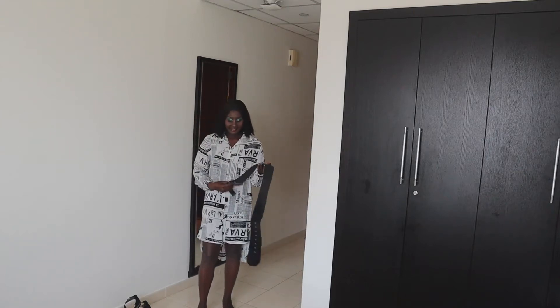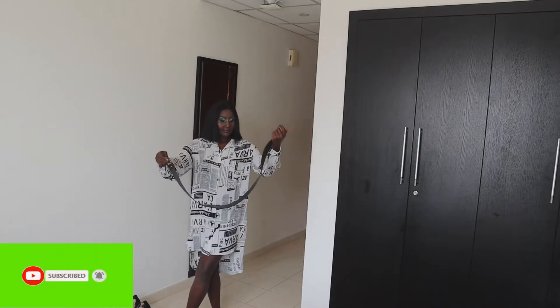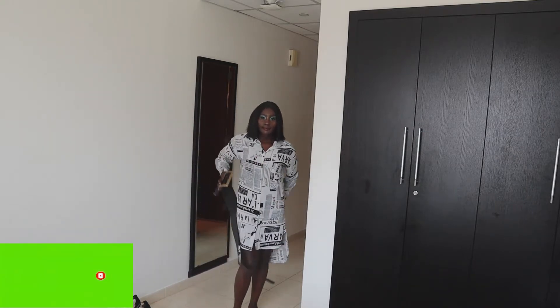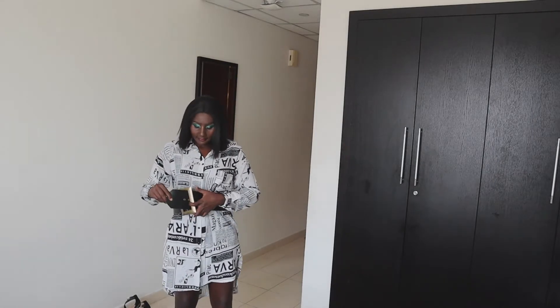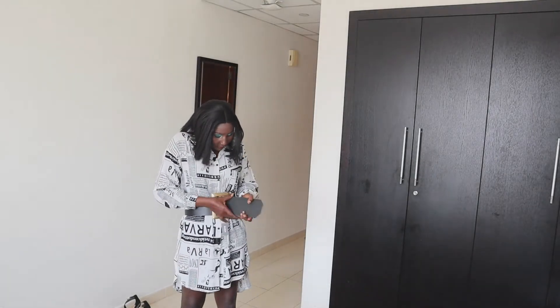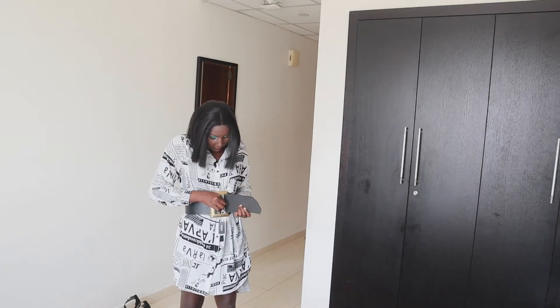Hello guys, how are you doing? Thank you so much for clicking in. If you're new to my channel, please subscribe down below on the red button and be part of my family. If you are a returning subscriber, thank you for passing by. In this video, I want to show you some items I got from Shein for this summer.